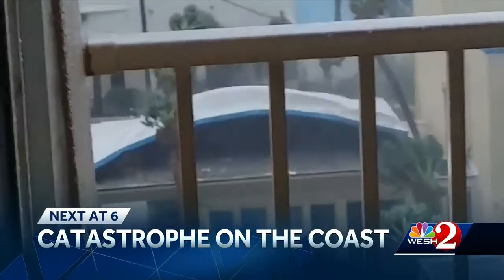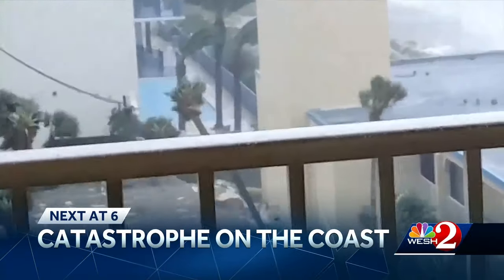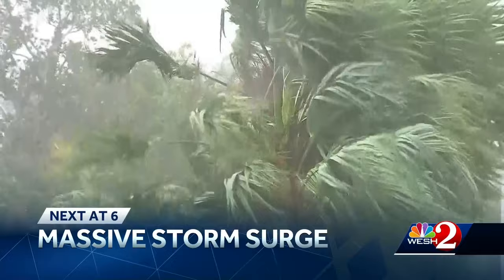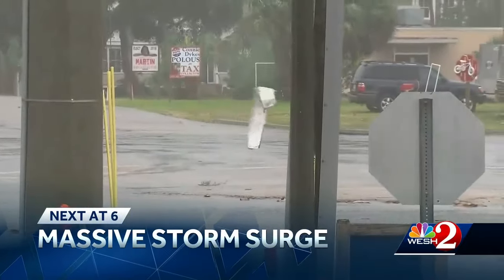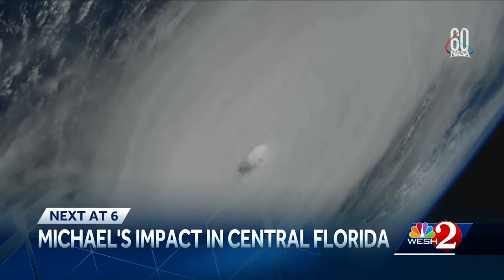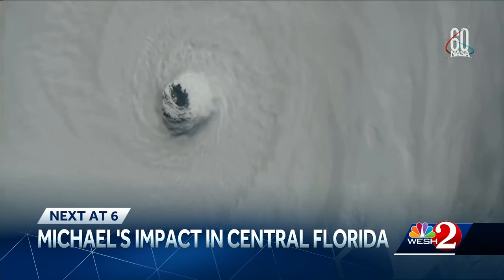Catastrophe on the Gulf Coast. The Florida Panhandle dealing with devastation from Hurricane Michael, which made landfall as a strong Category 4 storm. This area would see the most intense hurricane to strike since 1851. It's not over yet, as heavy rains continue moving across the Panhandle, causing major storm surge and flooding. We're tracking the impact of this monster hurricane here in Central Florida. West 2 News at 6 starts right now.